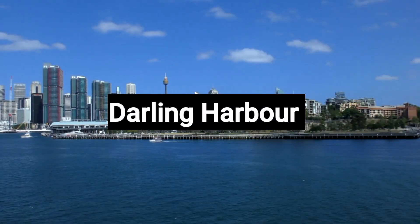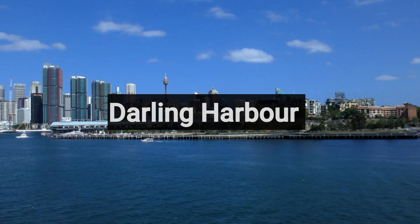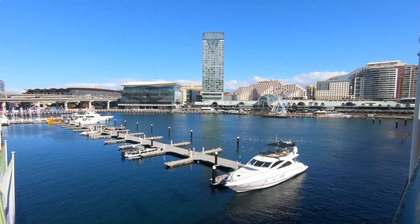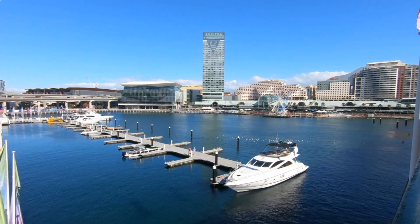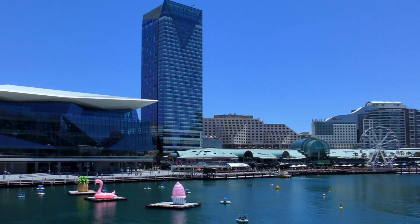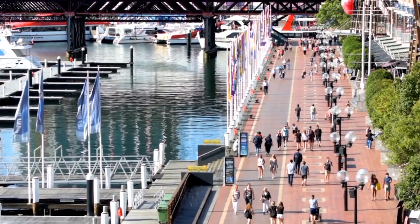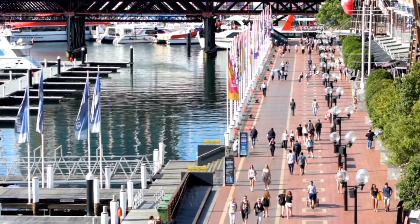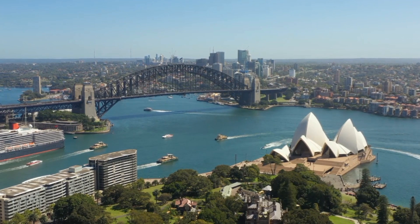Number 6: Darling Harbour. Darling Harbour in Sydney is a vibrant waterfront destination, offering a mix of entertainment, dining, and attractions. With its stunning views, visitors can enjoy activities like exploring the Sea Life Sydney Aquarium, Wildlife Sydney Zoo, and the Australian National Maritime Museum. The pedestrian bridge connects the harbour to the bustling city centre, making it easily accessible.